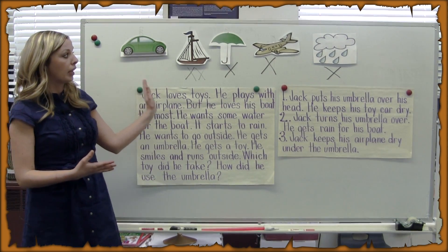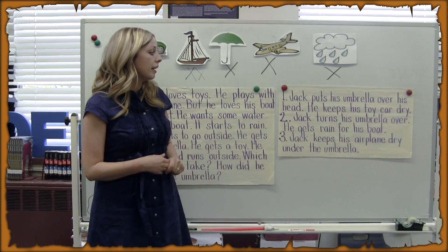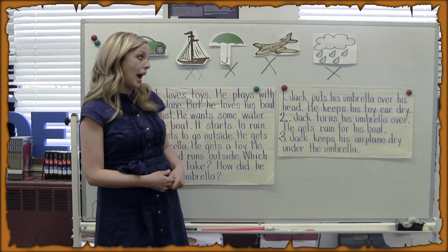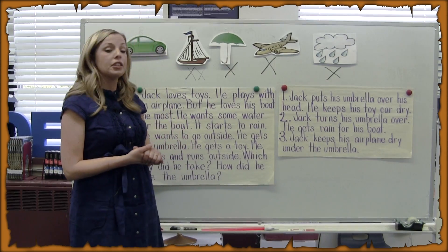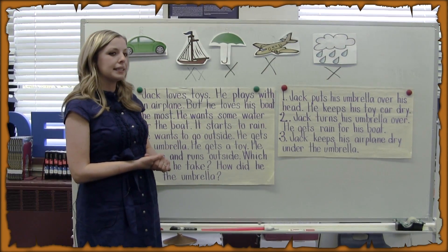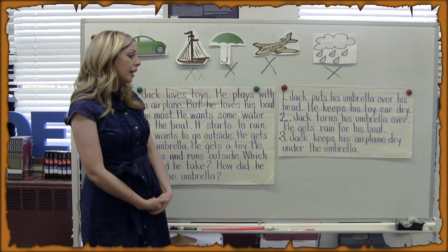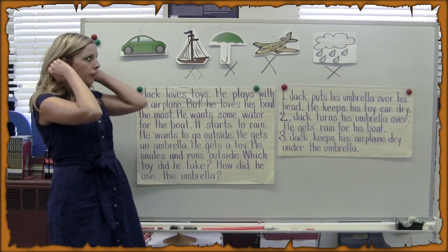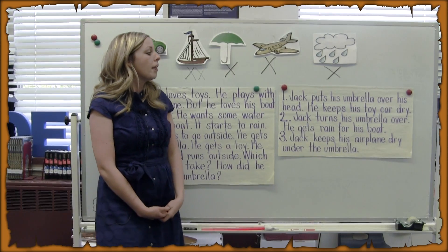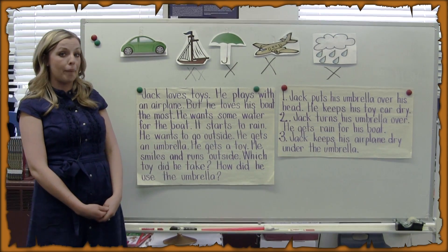But by looking up here, we can use our clues and our pictures at the top of the board. Let's take a look at our answer selections. Number one: Jack puts his umbrella over his head to keep his toy car dry. Number two: Jack turns his umbrella over and gets rain for his boat. Hmm — does that sound like a good prediction based on what has happened in our story thus far? Number three: Jack keeps his airplane dry under the umbrella. Well, did Jack use the airplane yet in his story? Think about which one of your answer selections is the best guess for what we know already happened in the story.